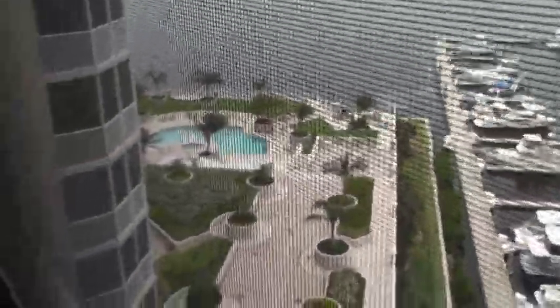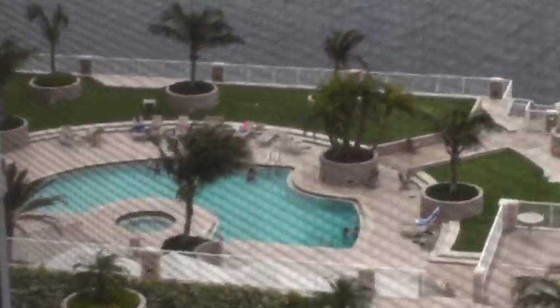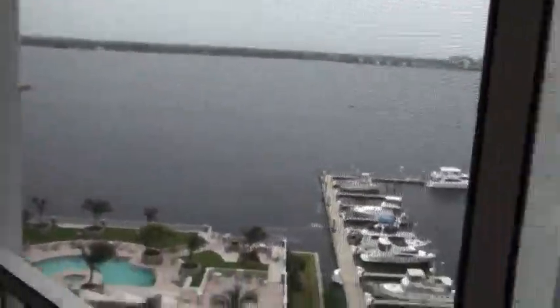And our pool area is right down there. It goes out of focus when we zoom, but you can kind of get an idea of how that looks. So beautiful. The sliders there go into the master bedroom — here's our view looking back in.